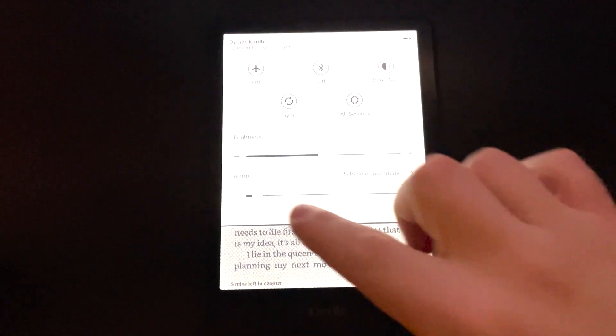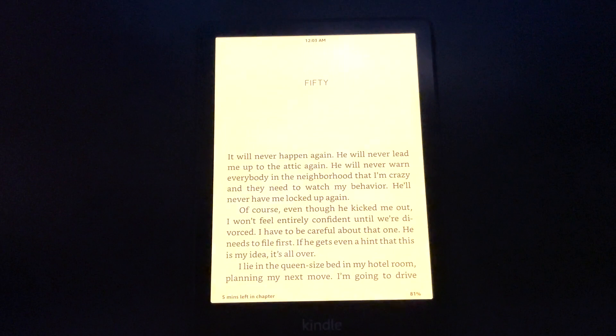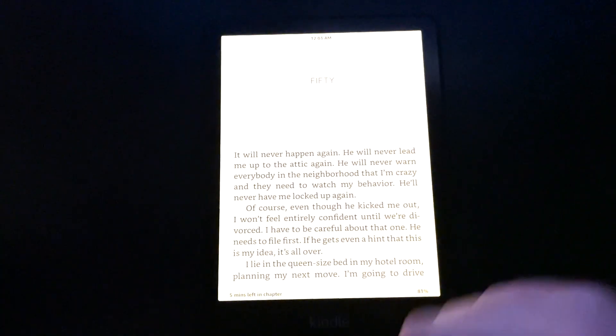My biggest complaint — the only real legitimate, objective complaint — is that the Kindle Basic doesn't come with a warm light. The warm light is probably one of my favorite features on any Kindle device because it allows you to read more comfortably in a dark environment, specifically before bed.